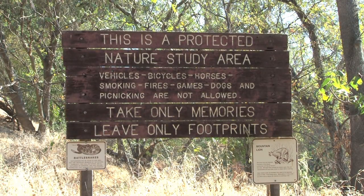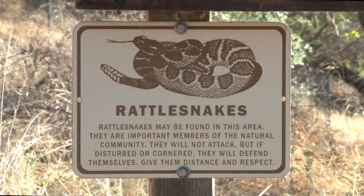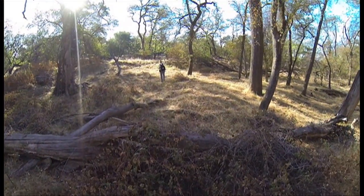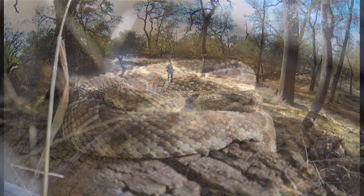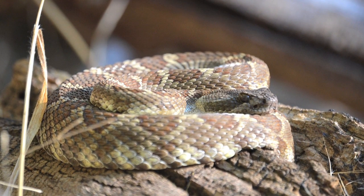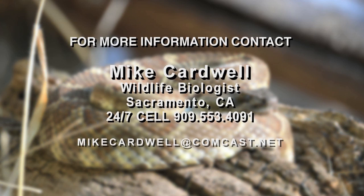Mike began the study at Effie Yaw Nature Center in the spring of 2014. He intends to continue for several years to gather enough data to produce compelling conclusions about the seasonal behavior of these rattlesnakes. As he has done with previous efforts, Mike will publish his findings in peer-reviewed journals for colleagues to contemplate and build upon.